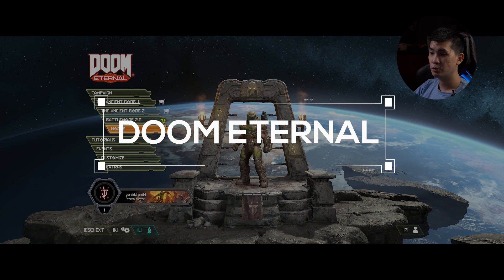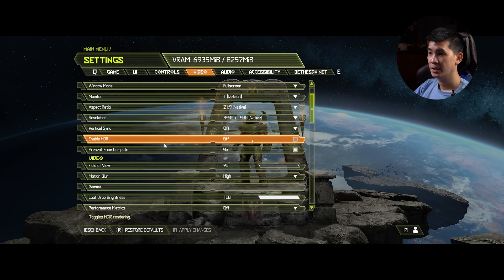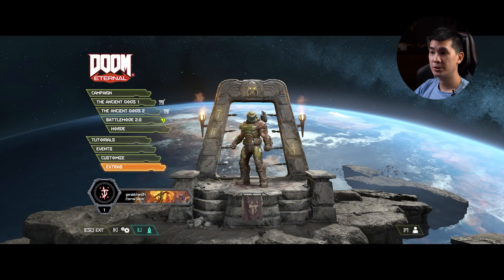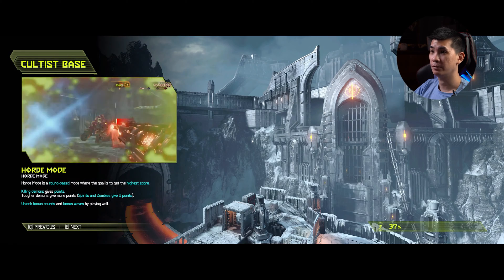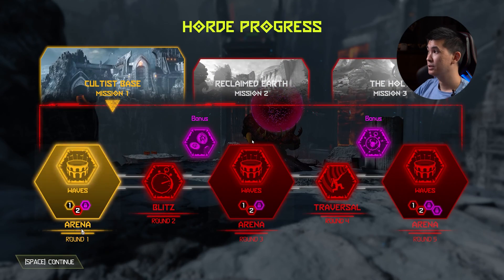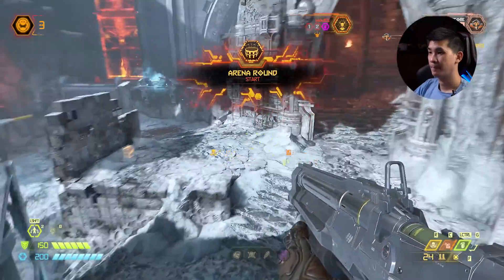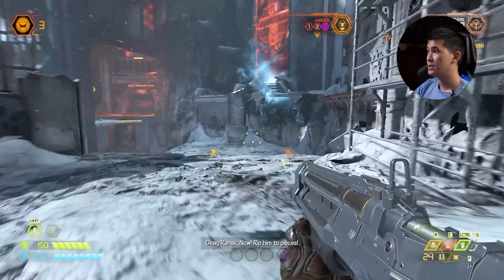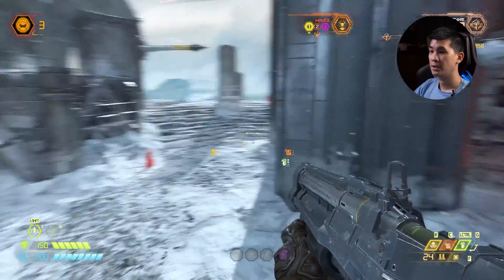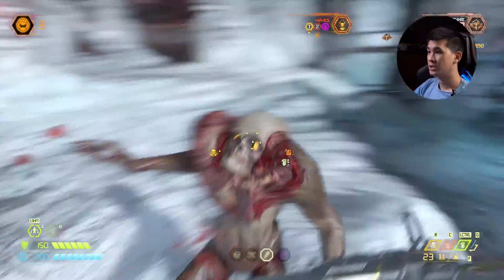We are now in Doom Eternal. V-Sync is off so we can achieve maximum frames, ray tracing is off, DLSS quality enabled, and the overall quality is set to Ultra Nightmare — the highest we have. We're in the game now. We're seeing 92 FPS, dropping to around 70-73 FPS. The key thing to watch is how hot this system runs over time. FPS is staying nice and smooth — stable frames throughout.